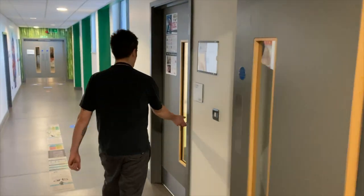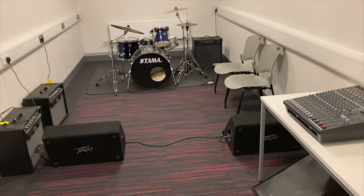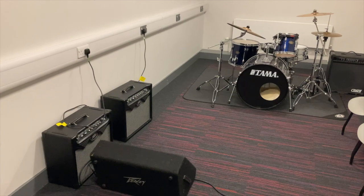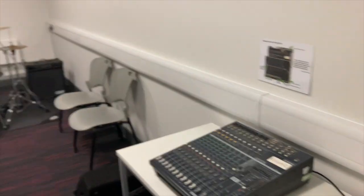Finally, we've got Rehearsal Room 2. Again, very similar, stocked full of good stuff. We've got the decent drum kit, Crate bass amp, the PV Viper combos, Yamaha Power desk.